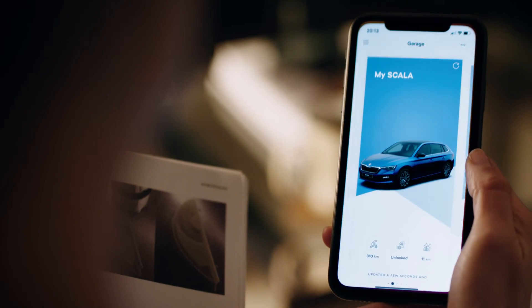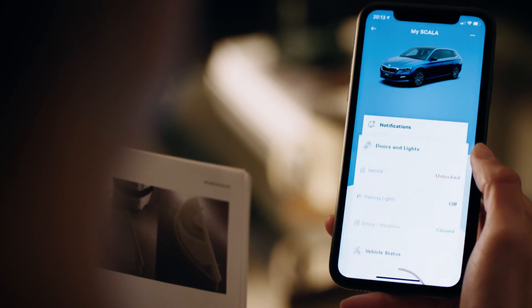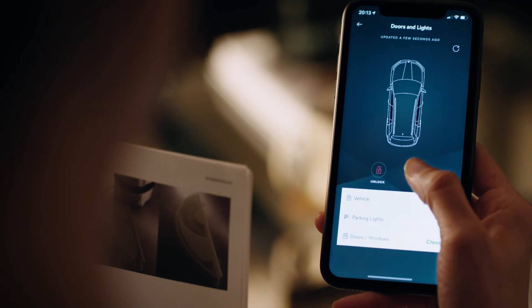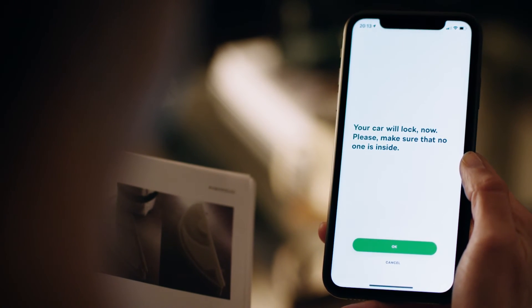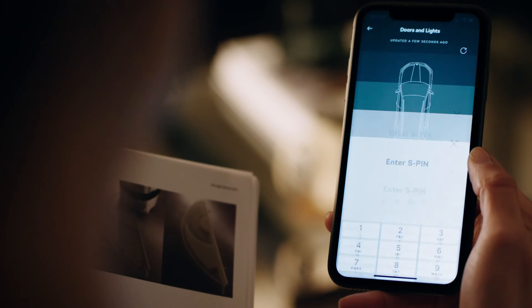The Škoda Connect app shows you if your car is locked or not. Launch the Škoda Connect app, scroll to Doors and Lights, where you can see whether the car is locked or unlocked. Tap the lock icon to lock and enter the S-PIN and your vehicle will be locked.